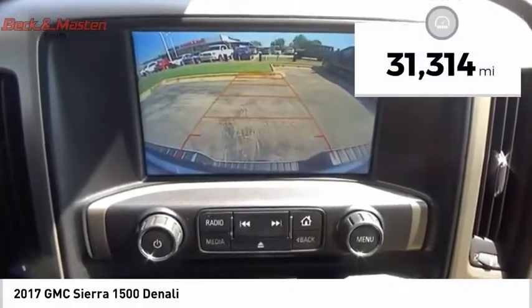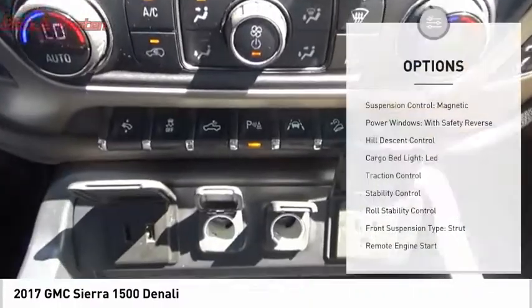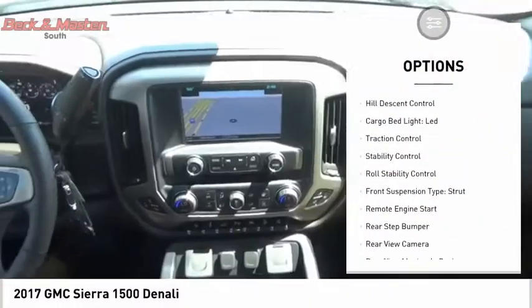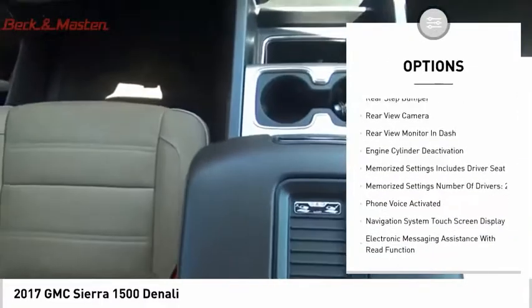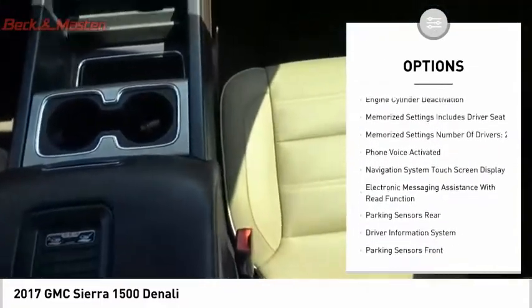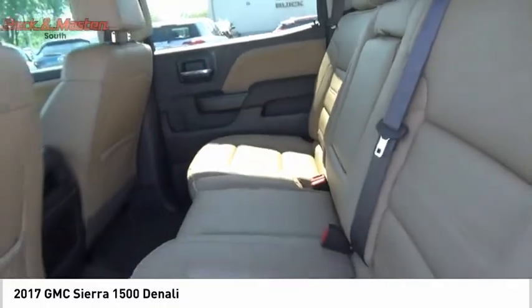This vehicle has less than 35,000 miles. Here are some of this vehicle's great options: suspension control magnetic, power windows with safety reverse, hill descent control, cargo bed light LED, traction control, stability control, roll stability control, front suspension type strut, remote engine start, and rear step bumper.